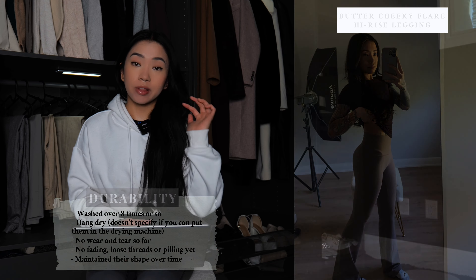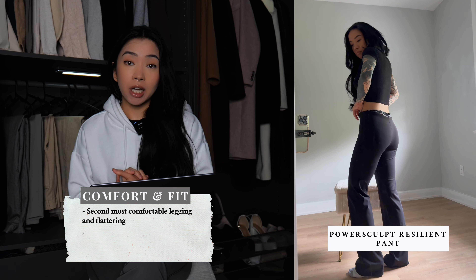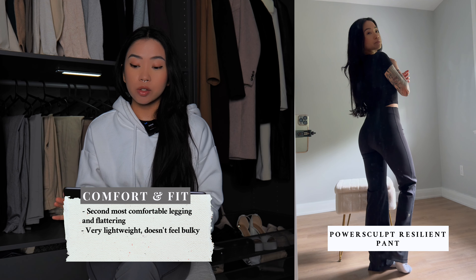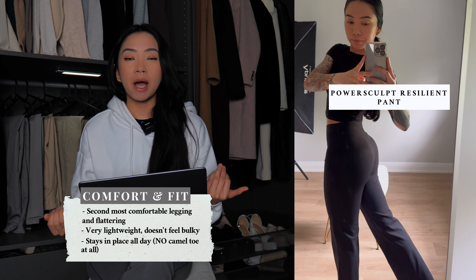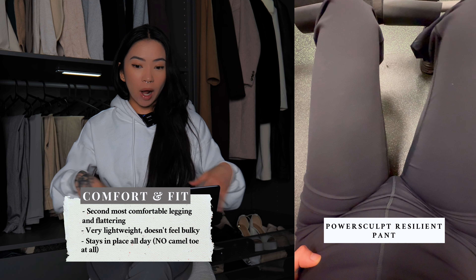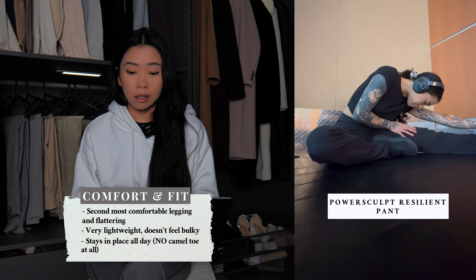Now let's talk about the comfort and fit for the PowerSculpt Resilient Pant. This was very surprising — this pant ended up being my favorite out of the three. After wearing them multiple times to the gym, I found them to be very, very comfortable. These are honestly perfect for anything and everything — great for the gym and running everyday errands, thanks to their durable and lightweight material. One key reason I ended up liking these way more than the Butter is that I never had to readjust them. When I wore the Butter or Life leggings, it took almost twice as long to pull them up and avoid camel toe after using the washroom. With the Resilient Pant, I have absolutely nothing to worry about, and they stayed in place remarkably well throughout the entire day.